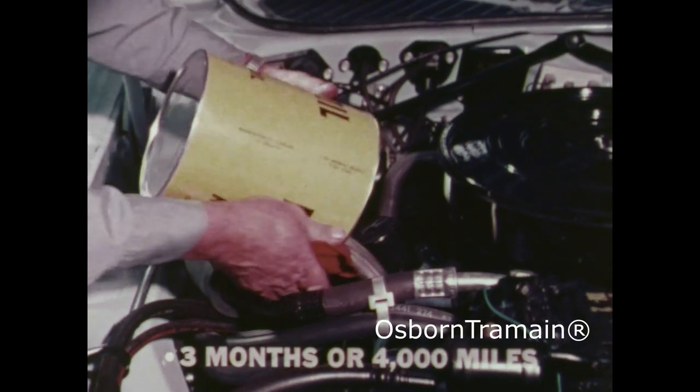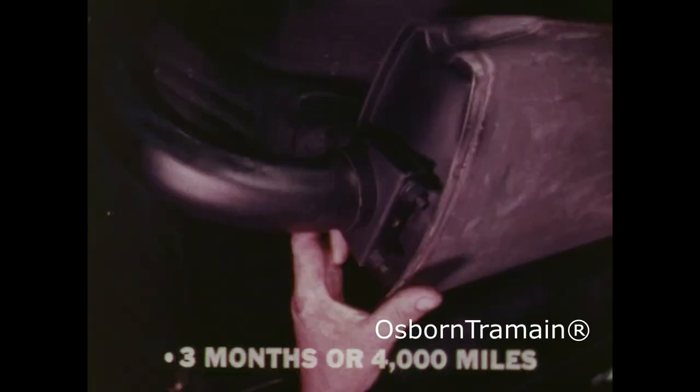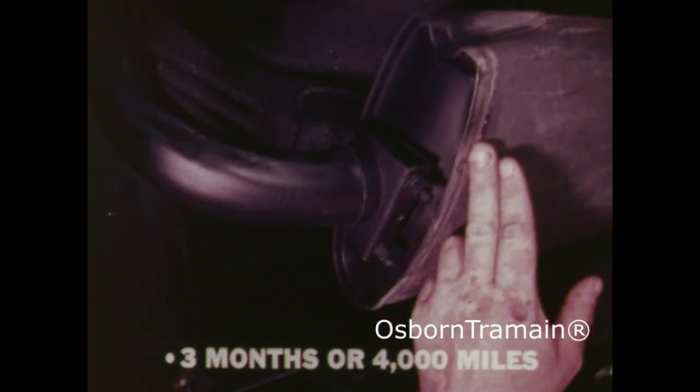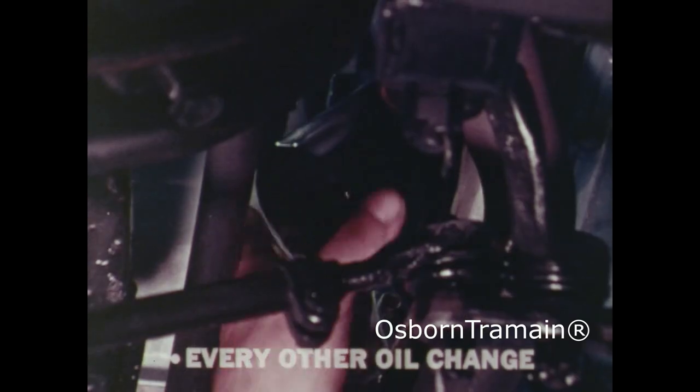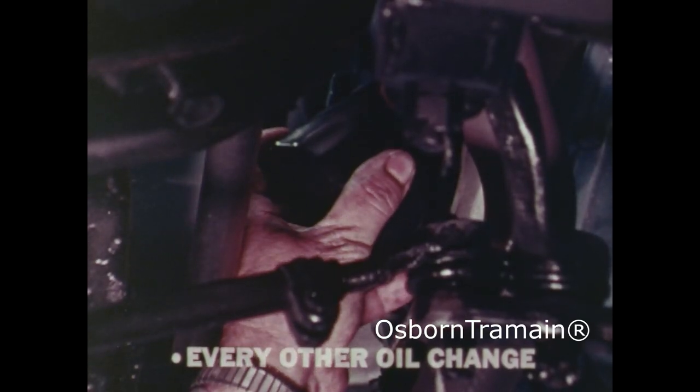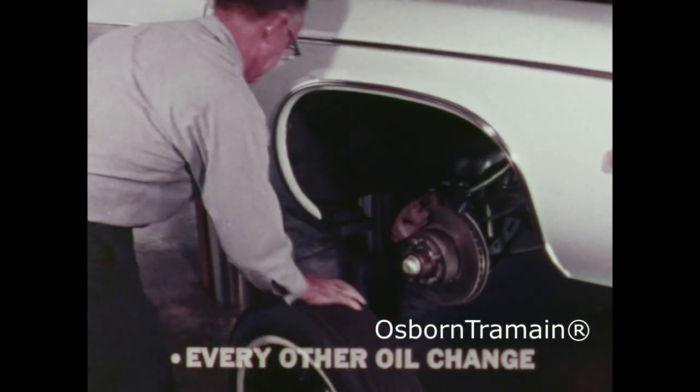Every three months or 4,000 miles, you should change the oil, check the power steering, exhaust system, and tires. At every other oil change, you should change the oil filter and rotate the tires as specified in your operator's manual.